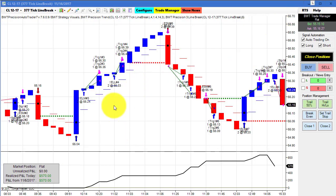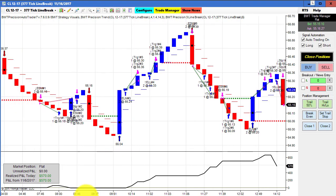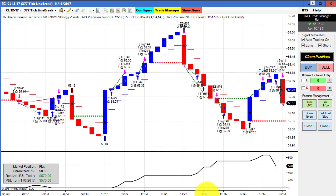Last but not least is a crude oil chart on a 377 tick regular line break chart, and this did $570 for the day. If you're wondering why I used 377 ticks, 377 is a Fibonacci number, so I often use those as tick sizes.